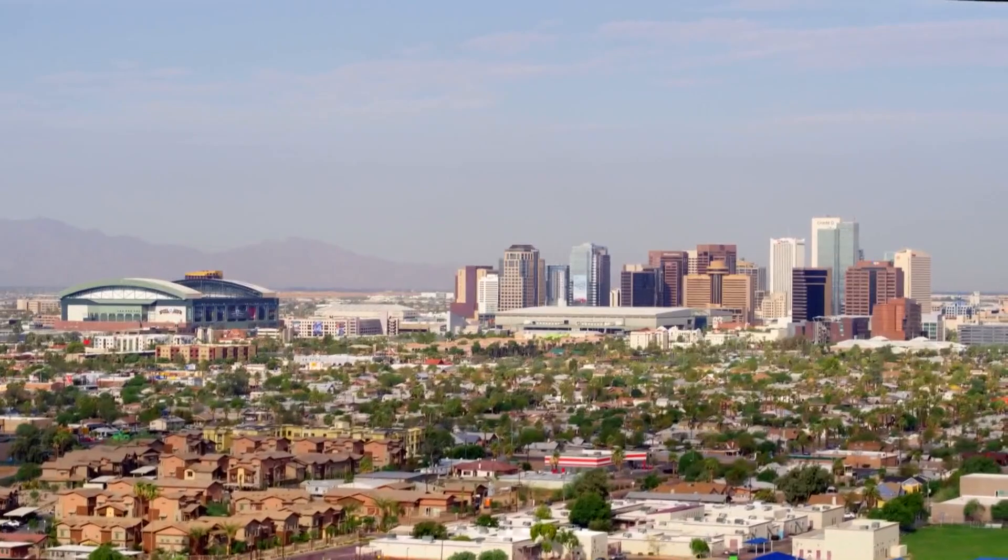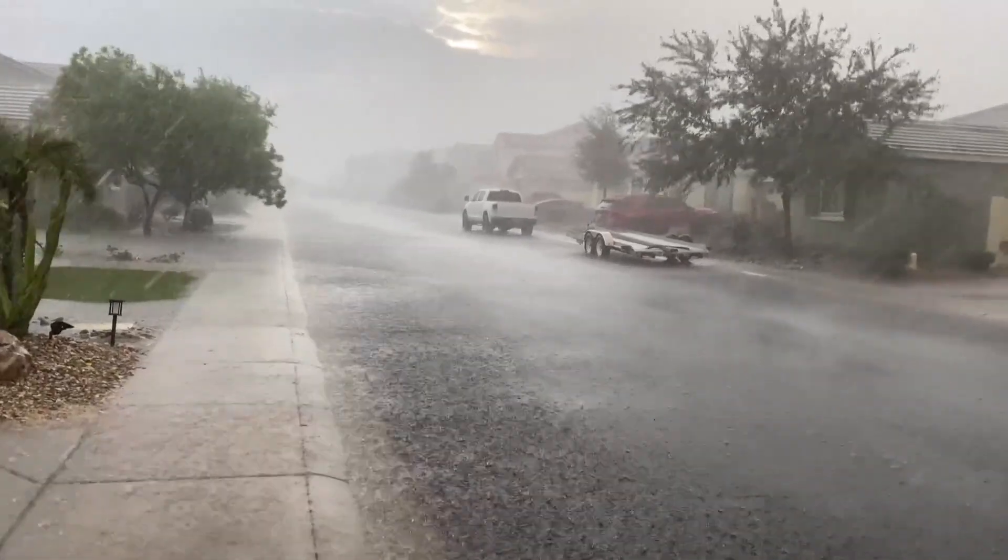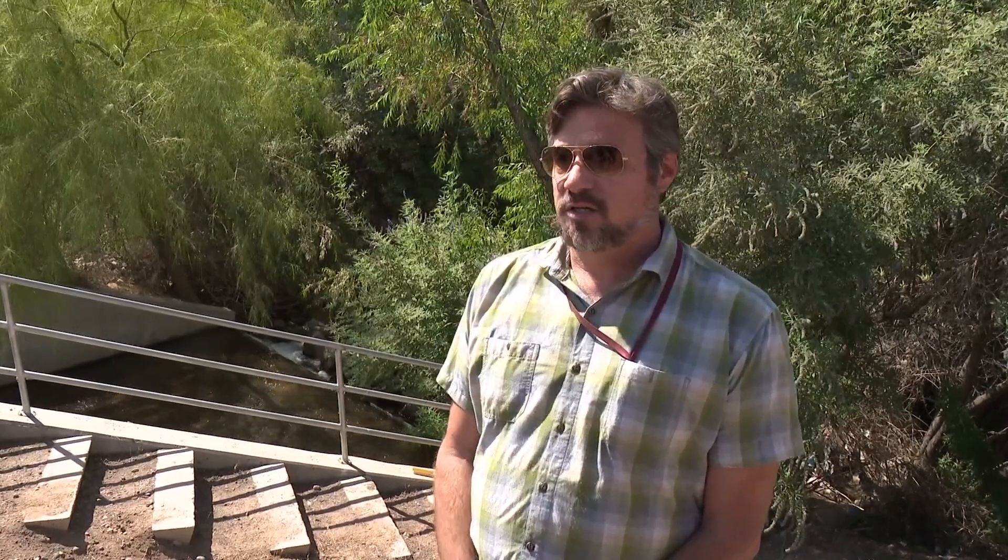The greater Phoenix area is known as the Valley of the Sun for a reason, but when it does rain, where does the water go? The water that hits the ground from a storm event ends up being untreated and discharging in a place like here, which is one of our City of Phoenix outfalls. There are 760 outfalls just like this in the City of Phoenix alone, and 80 of those are along the Salt River.